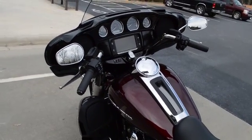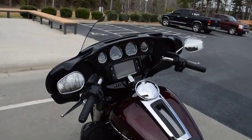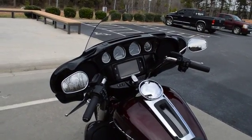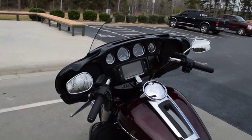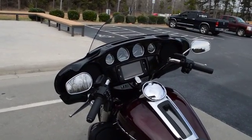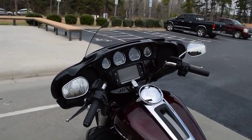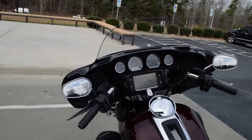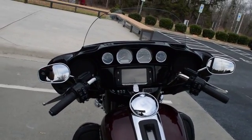All Limiteds have heated grips, so this has heated grips. It has the painted inner fairing and the Boom audio system with touch screen navigation — so it's got GPS, Bluetooth, you can answer your phone, it's got an intercom system, it's got CB radio. All the good stuff — premium gauges, everything you'd need and then some.